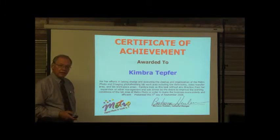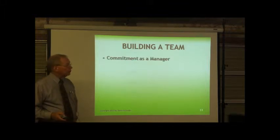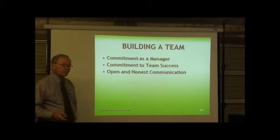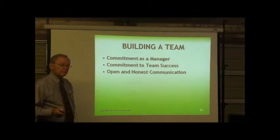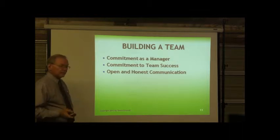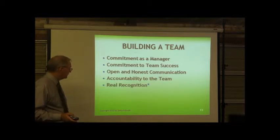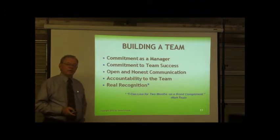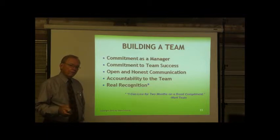You build a team. You need commitment as a manager — commitment to team success and open, honest communication so people can tell you what they think and vice versa. If everybody's focused on the goal, the team will win. You've got to be accountable to the team for clear instructions, the right training, tools, and conditions. Give real compliments, as Mark Twain said: 'I can live for two months on a good compliment.' Give real compliments to people who do real things that really work for your business.